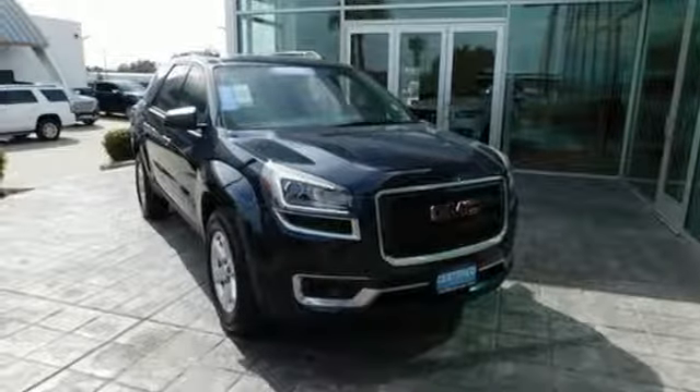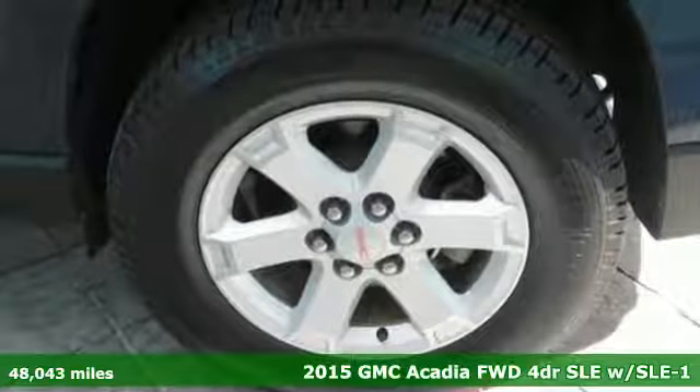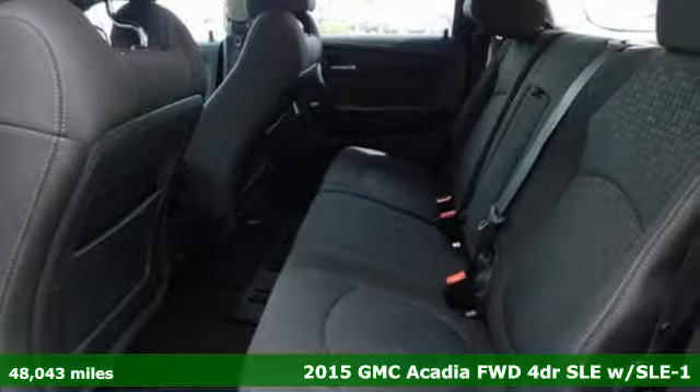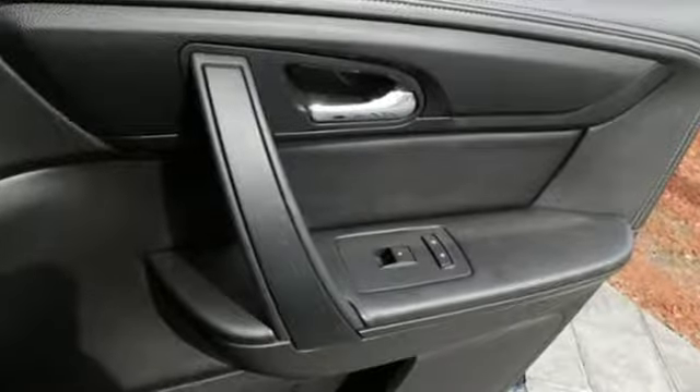It's a 2015 GMC Acadia. It's just what you need in a full-size crossover. A large and impressive interior with functional carrying capability. It's equipped for all your driving needs and wants.